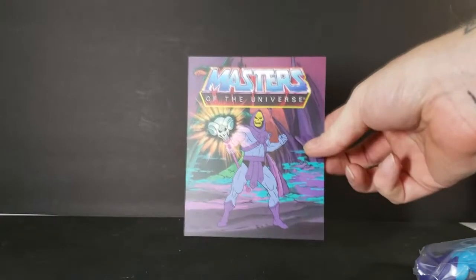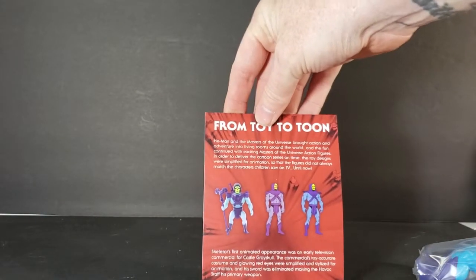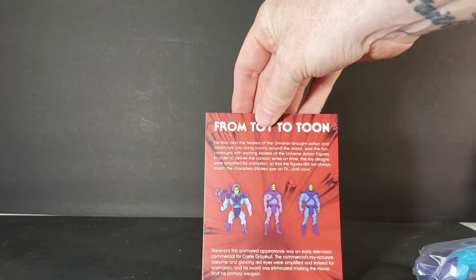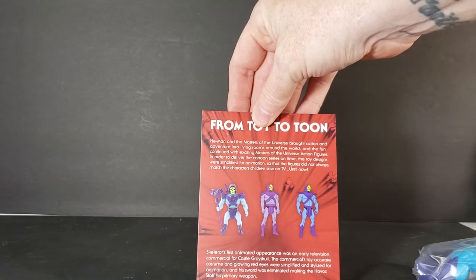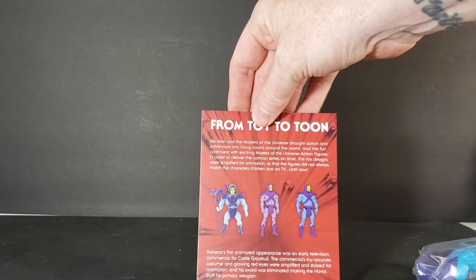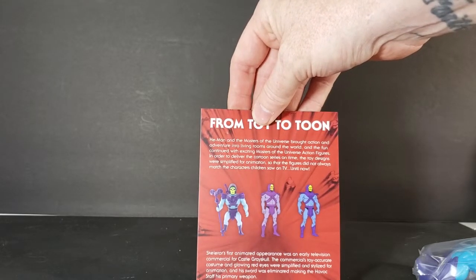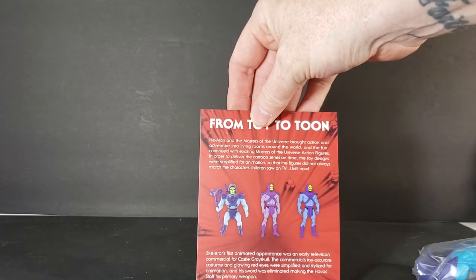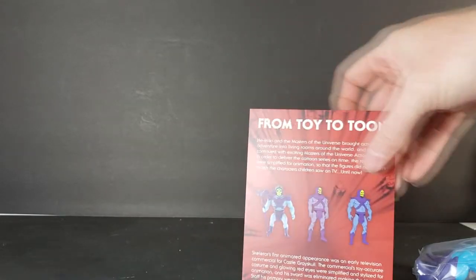First things first, instead of a mini-comic, it comes with a little display card back here. You can see Skeletor in front of Snake Mountain. He-Man and the Masters of the Universe brought action and adventure into living rooms around the world, and the fun continued with exciting Masters of the Universe action figures. In order to deliver the cartoon series on time, the toy designs were simplified for animation, so the figures did not always match the characters children saw on TV — until now.